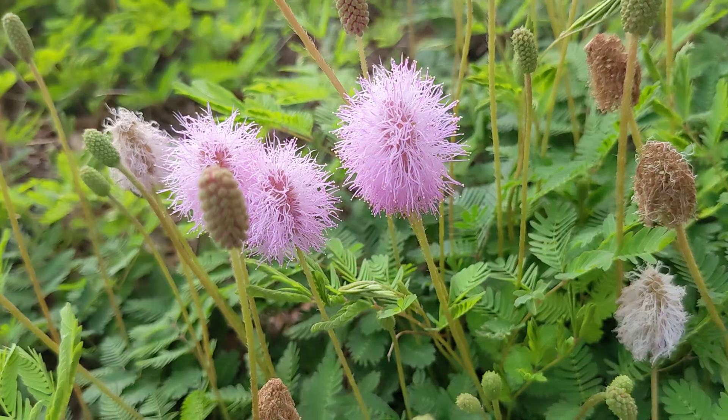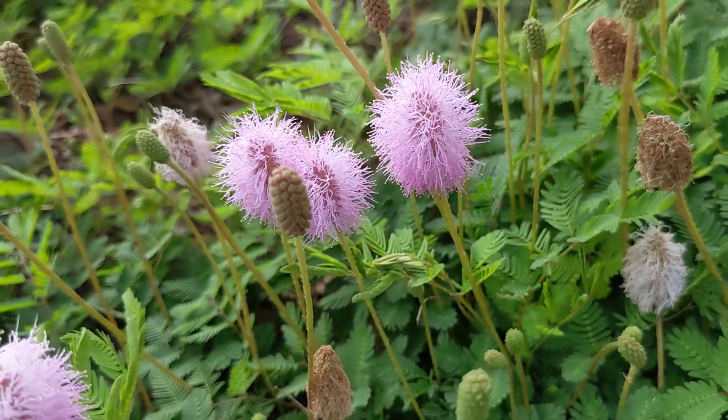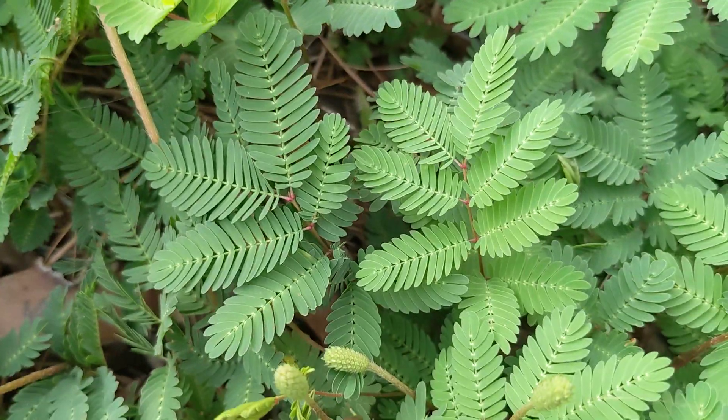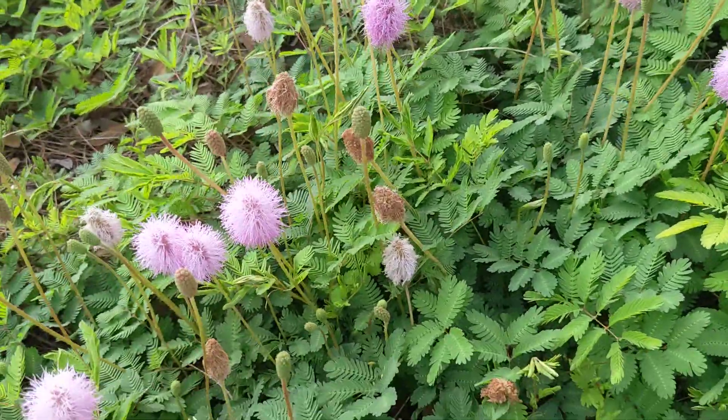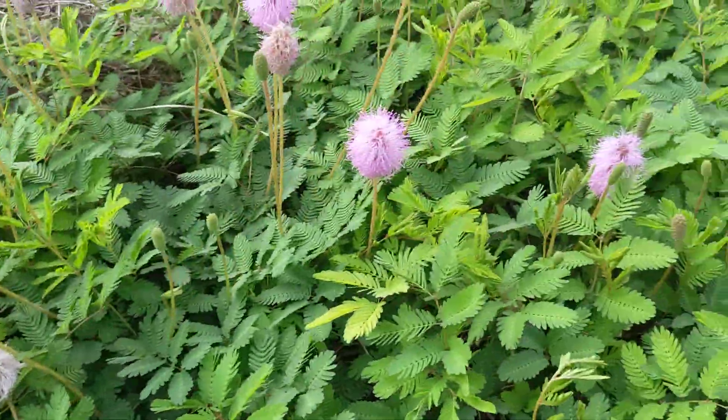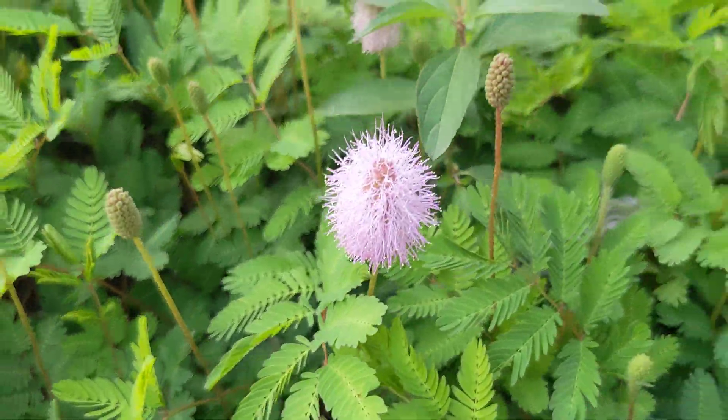These are native to North America and our area, and I had no idea they were that sensitive plant. I thought that was a different thing entirely. Does it mean the regular invasive Mimosa trees do this too? I don't know. Okay. Bye-bye.